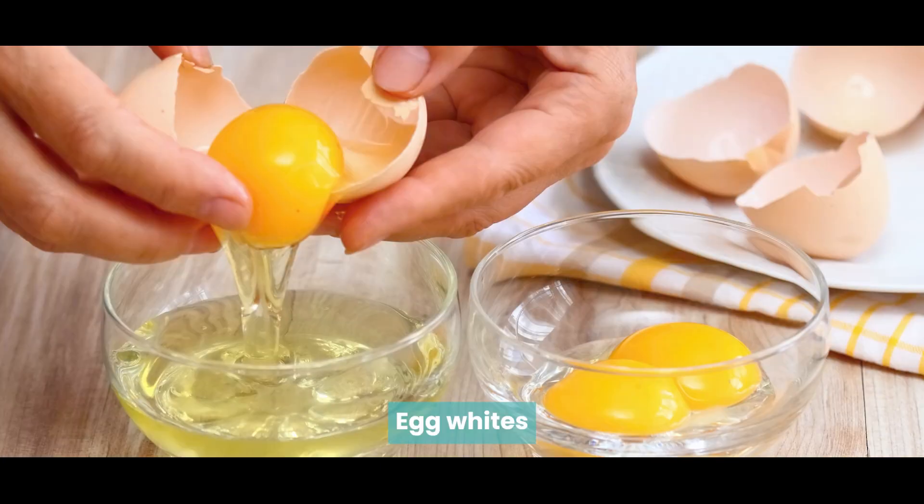First, apple cider vinegar. Agar aap isse topically apply karayin toh ye frizz ko tame karne mein kaafi helpful hai. It will immediately help remove residue if there is any and make your hair look shinier. Iska use be simple hai — add two tablespoons of apple cider vinegar in 250 ml of water in a cup, stir karein and you will have a solution. Leave it on for one to three minutes and rinse with cold water. Is remedy ko aap at least twice a week use kar saktay hain.